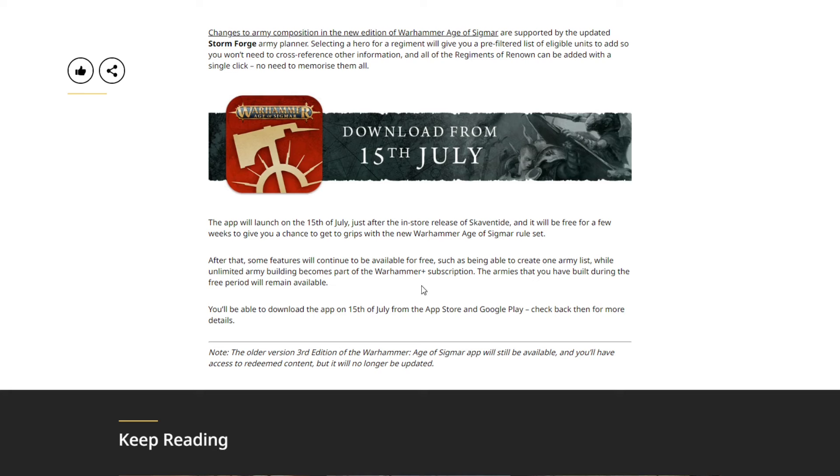Instead, this feels like a scammy way to get people paying month-to-month just to use stuff they've already paid for. We'll have to see exactly what's behind the Warhammer+ paywall when it launches — there are only a couple of throwaway sentences here — but the idea of Games Workshop selling products at extremely high prices and then requiring a subscription to get the full benefits is definitely a dirty move.